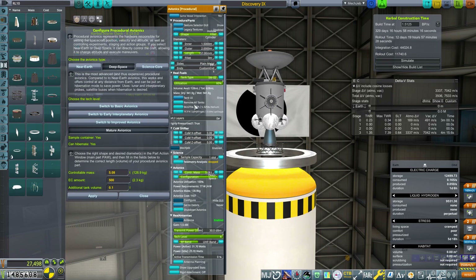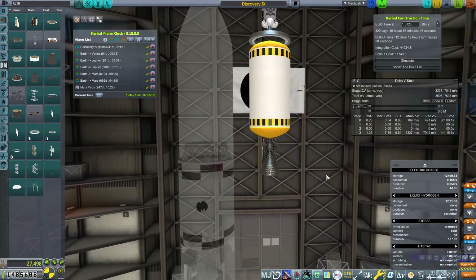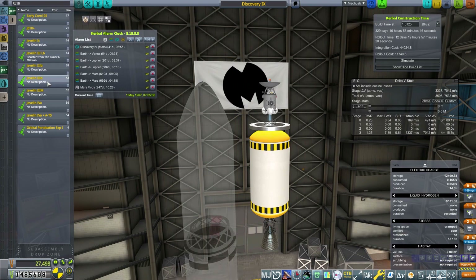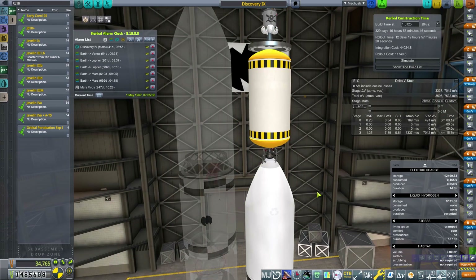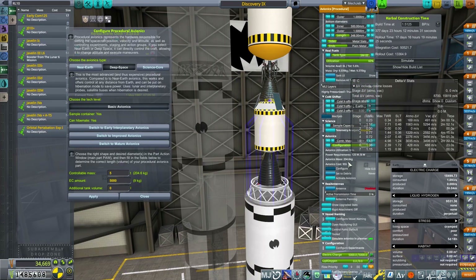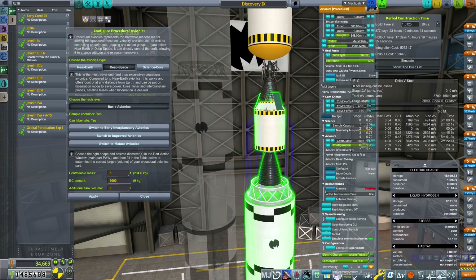We could downgrade some components to get a better balance. We do want communication - let's set that up. There's an easy way: I have a sub-assembly for this. Plopping it underneath to check the communication setup. I can see there's an antenna but it says 'disabled antenna' - well that's silly, guess we won't be using that one.